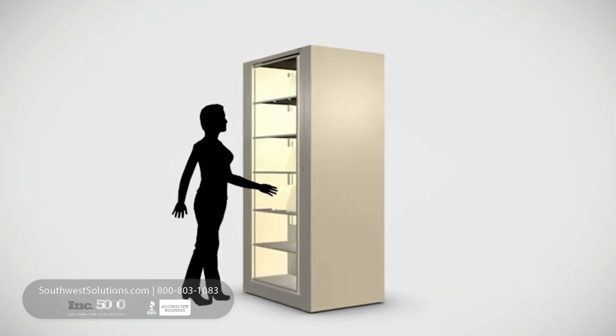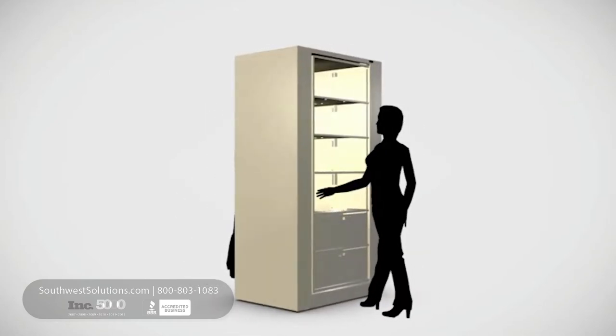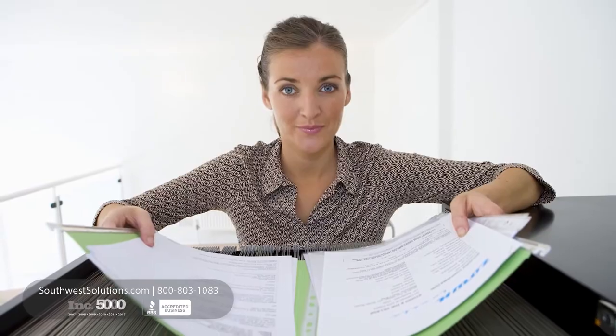The cabinets could be reconfigured for hanging files or binder shelves. HR was able to expand their offices and still keep confidential personnel files on site — an ideal storage solution.